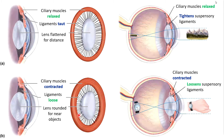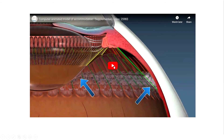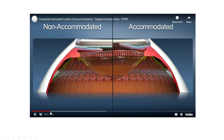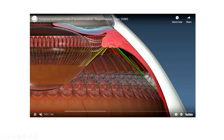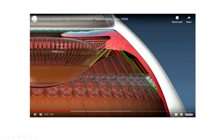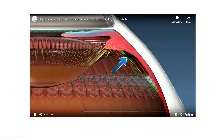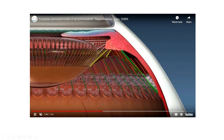The closer up you're looking at something, the more those muscles are contracting. There's a nice animation illustrating how this process occurs — showing the ciliary body on the inside, how that ring of muscles contracts and loosens the ligaments so the lens gets bigger. Then when those muscles relax, the ligaments become tight and the lens flattens out. Contracted muscles, loose ligaments, round lens. Relaxed muscles, tight ligaments, flat lens.